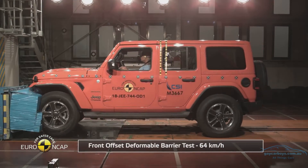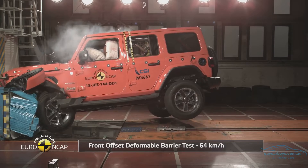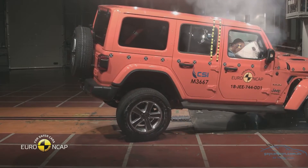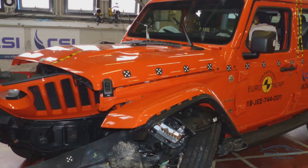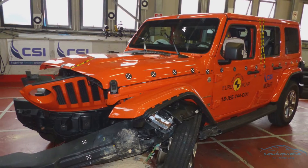Cars can perform very, very badly. In fact, the Jeep Wrangler was tested and scored just one star, and one of the main reasons was catastrophic cabin failure — its floor ripped to pieces. Would you want to put someone you love in a cabin that rips to pieces and they probably wouldn't survive in? I know I certainly wouldn't.